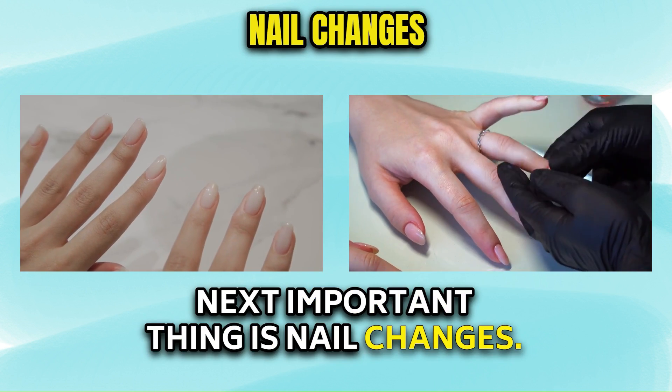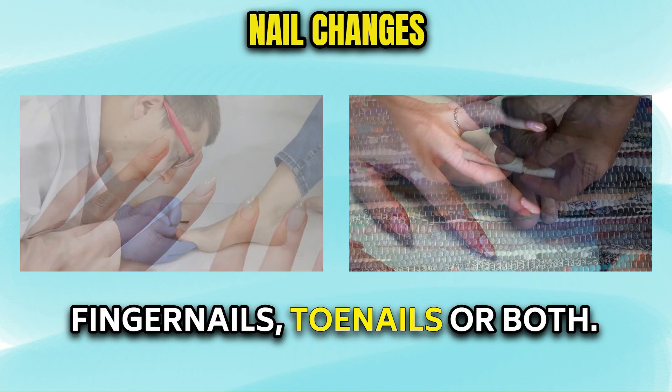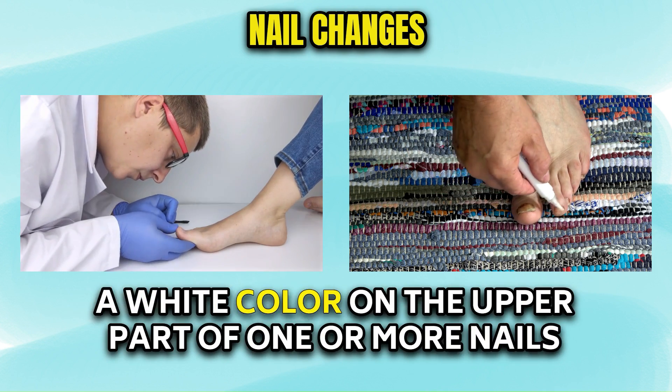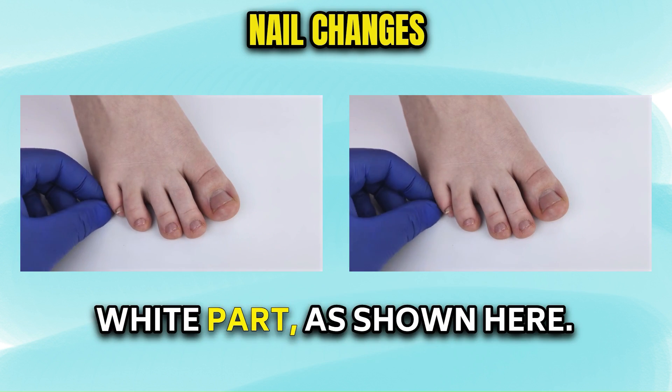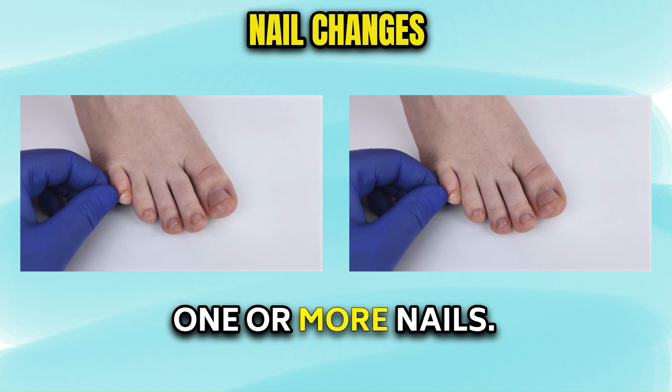Next important thing is nail changes. Kidney disease can affect the appearance of your fingernails, toenails, or both. People who have advanced kidney disease can develop a white color on the upper part of one or more nails and a normal to reddish-brown color just below the white part, as shown here. You may also find white bands running across one or more nails.